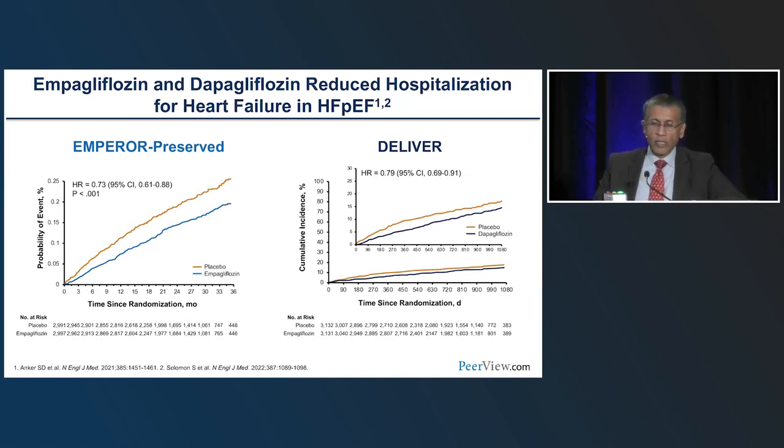Secondary endpoint of recurrent heart failure events showed 27% relative risk reduction with EMPEROR-PRESERVED and 21% with DELIVER — comprehensive benefits for heart failure outcomes in these trials. The benefit was irrespective of diabetes status. In all four trials — EMPA-REDUCED, DAPA-HF, EMPEROR-PRESERVED, and DELIVER — there was no difference in benefit in patients with or without type 2 diabetes. Even trichotomizing by diabetes, pre-diabetes, or normal glycemic status, or looking at HbA1c as a continuous variable, there was no heterogeneity in the primary endpoint benefit.